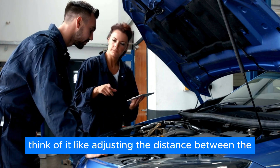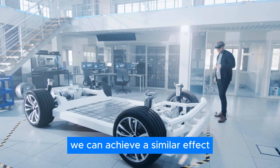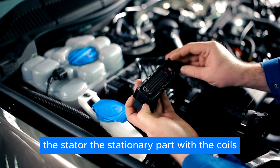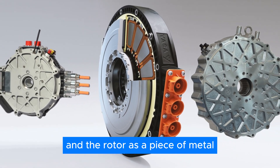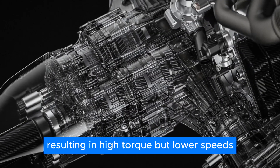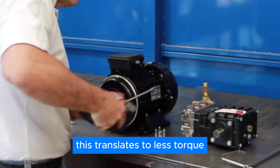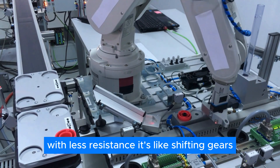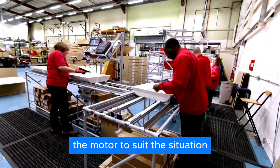Here's where mechanical field weakening comes in. Think of it like adjusting the distance between the engine and the wheels in a traditional car. In an electric motor, we can achieve a similar effect by physically changing the distance between the stator — the stationary part with the coils — and the rotor, the spinning part with the magnets. The closer they are, the stronger the magnetic pull, resulting in high torque but lower speeds. As we move the stator further away, the magnetic pull weakens, translating to less torque, but the rotor can now spin much faster with less resistance. It's like shifting gears but without the need for a complex transmission.